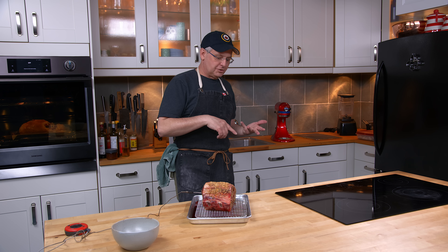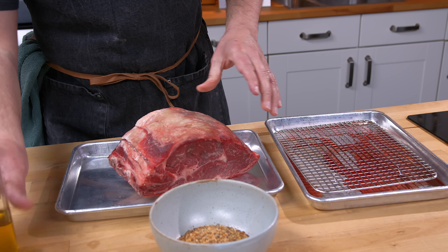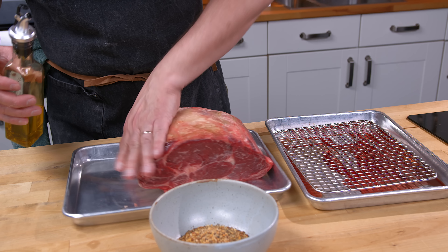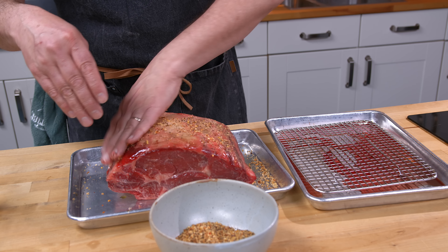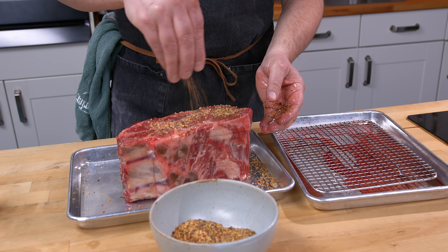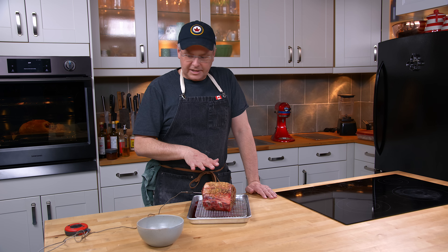Two days ago I went to the freezer, pulled it out, unwrapped it, put it on a tray and stuck the tray in the fridge in the basement to let it thaw. Yesterday I pulled it out of the fridge, rubbed a little bit of oil on the outside, and then sprinkled it with our Montreal steak spice rub. Got it all over and then stuck it back in the fridge overnight again. Took it out of the fridge this morning to let it come up to room temperature.